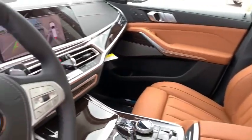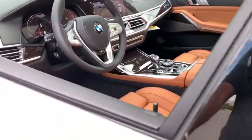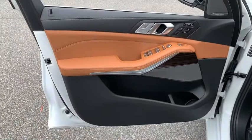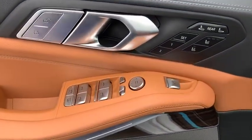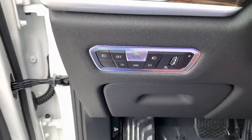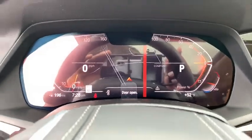Power passenger seat, navigation system, traction control, dual airbags, power steering, four-wheel disc brakes, cold weather package, AM-FM stereo radio, universal garage door opener, electronic stability control, fog lights.